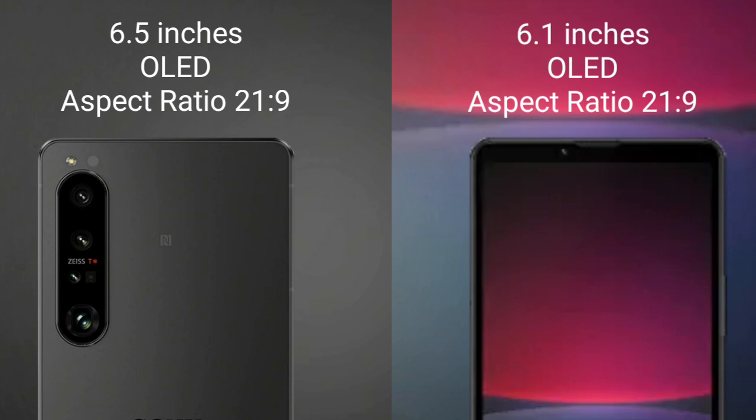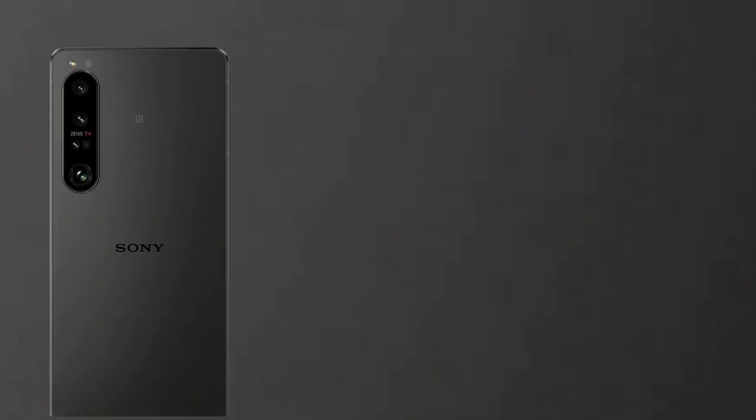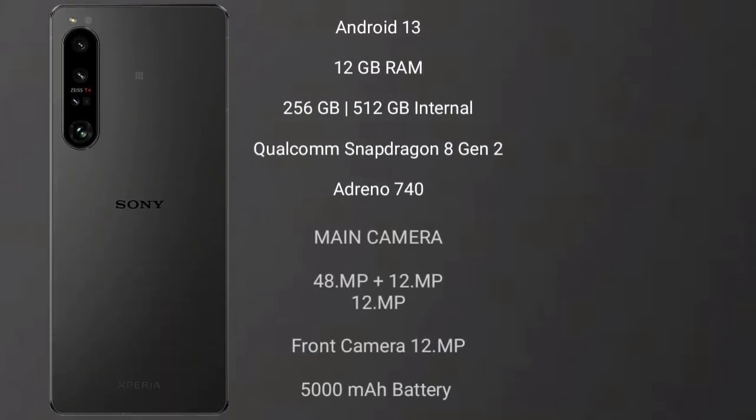Sony Xperia 10 Mark 5 comes with a 6.1 inches OLED display and aspect ratio 21:9. Sony Xperia 1 Mark 5 runs on the Android 13 operating system. It comes with 12 GB RAM and 256 GB internal storage, Qualcomm Snapdragon 8 Gen 2 processor and GPU Adreno 740. Sony Xperia 1 Mark 5 features a triple camera setup: 48 MP plus 12 MP plus 12 MP.